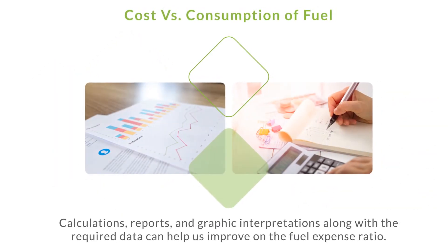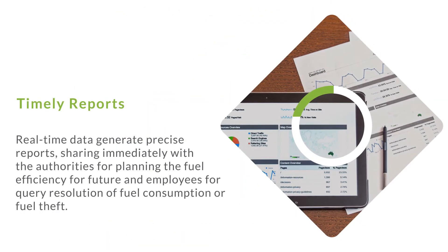Cost versus consumption of fuel. Calculations, reports, and graphic interpretations along with the required data can help us improve on the fuel expense ratio. Real-time data generates precise reports, sharing immediately with authorities for planning fuel efficiency for the future and with employees for query resolution of fuel consumption or fuel theft.